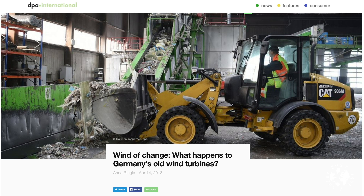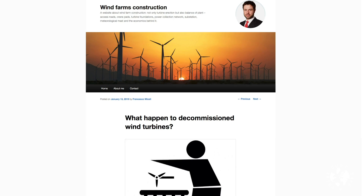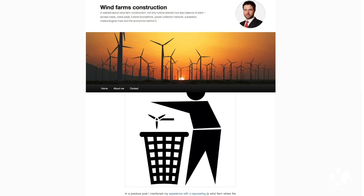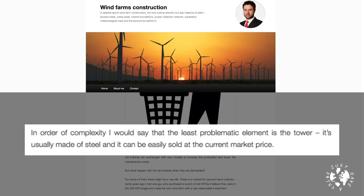Wind turbine recycling is also gaining traction in European countries, with Germany leading the way. According to a 2018 report by Anna Ringel for DPA International, Germany is a world leader when it comes to wind power, with nearly 30,000 wind turbines in operation providing more power to the grid than any other European country. There are several elements to a wind turbine which makes recycling significantly more complicated than recycling a solar panel. Civil engineer Francesco Michelli, who specializes in turnkey wind farm projects and is based in Hamburg, explains in an article from January 2019.